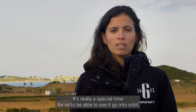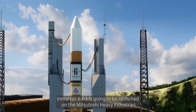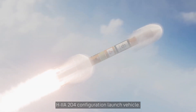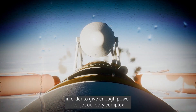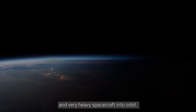And it's really a special time for us to be able to see it go into orbit. Inmarsat 6 F1 is going to be launched on the Mitsubishi Heavy Industries H2A 204 configuration launch vehicle. That means it has a two-stage engine and four SRBs in order to give enough power to get our very complex and very heavy spacecraft into orbit.